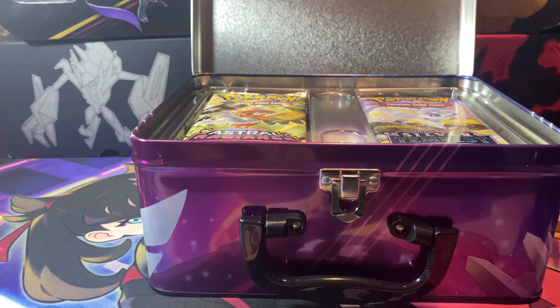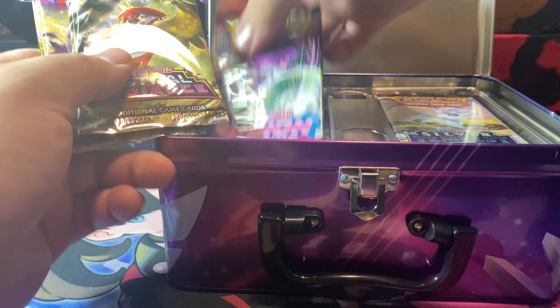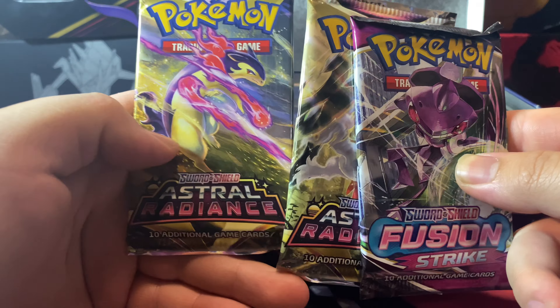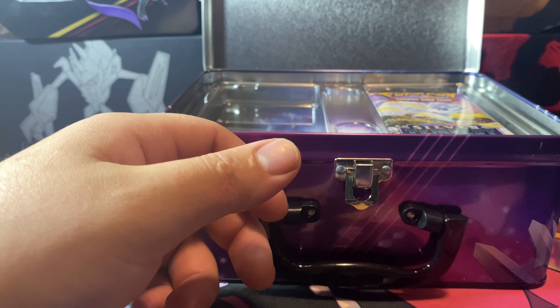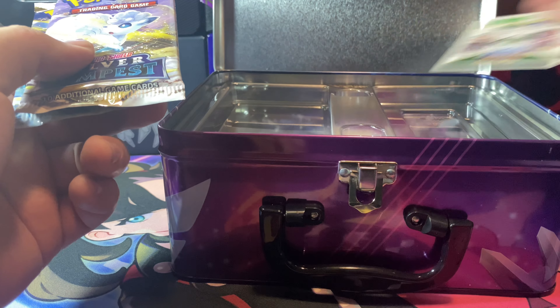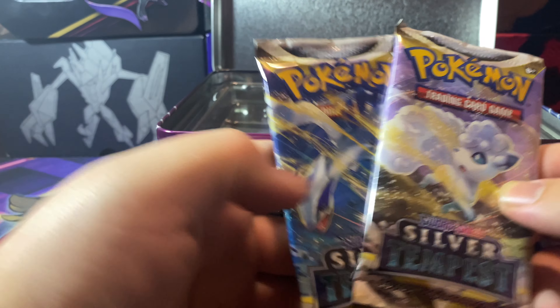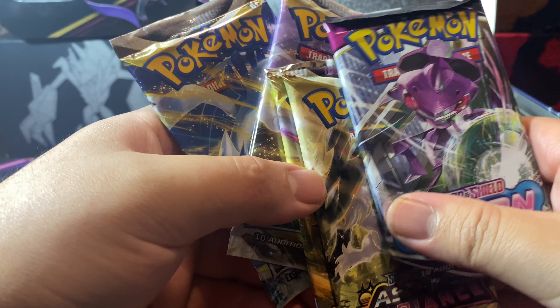The packs that come in this tin — I think it's a total of five — you get Fusion Strike, Astral Radiance, two Astral Radiance packs, and then two Silver Tempest. So in the tin: two Astral Radiance, two Silver Tempest, and a Fusion Strike. That's pretty good, plus there's a code card.